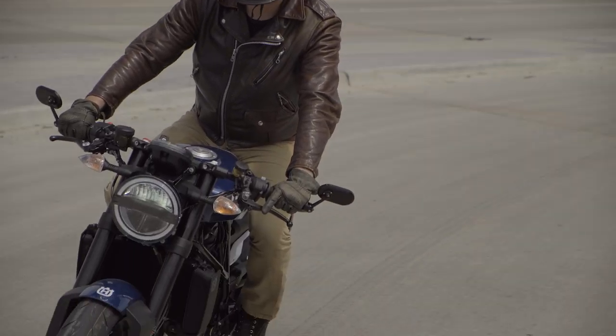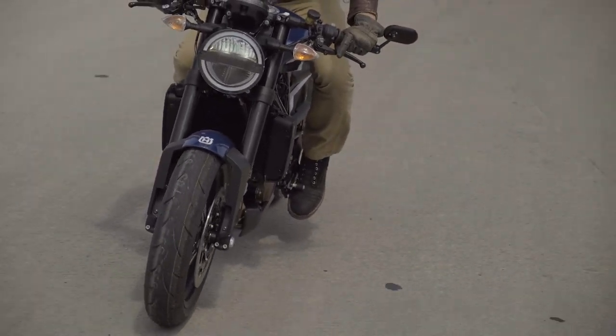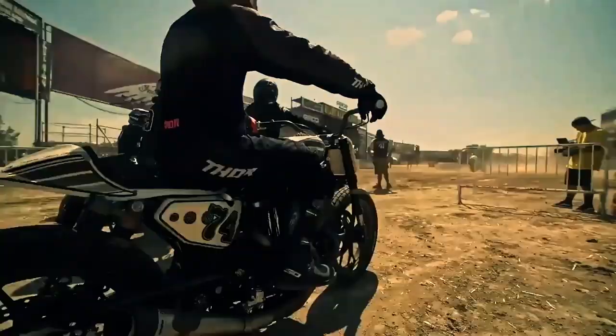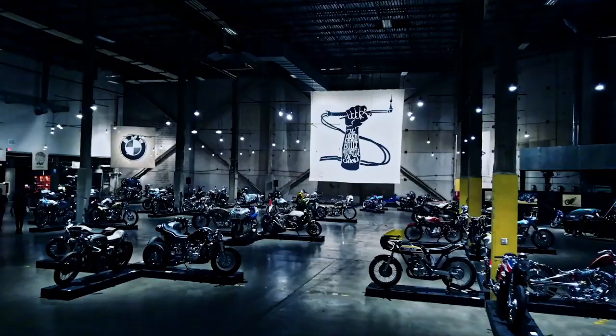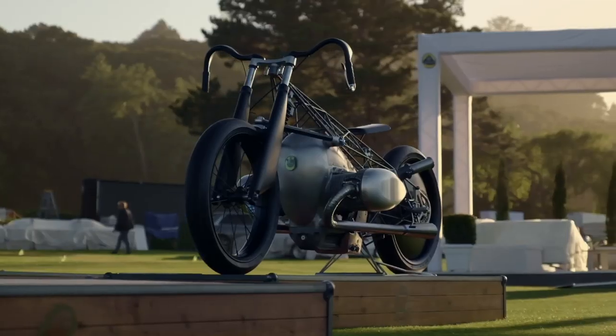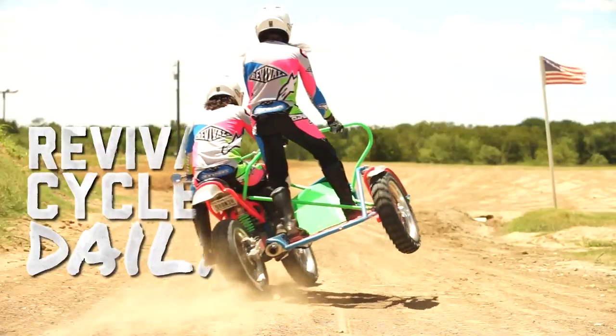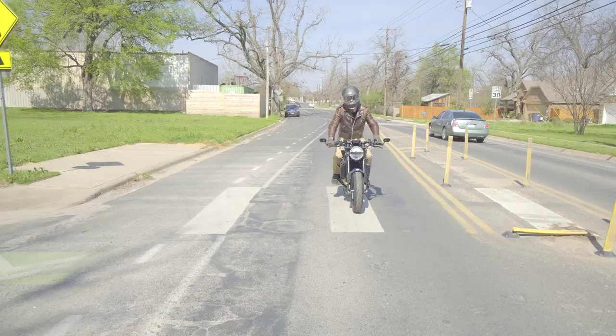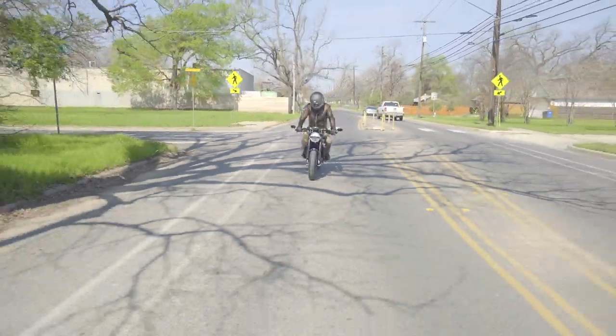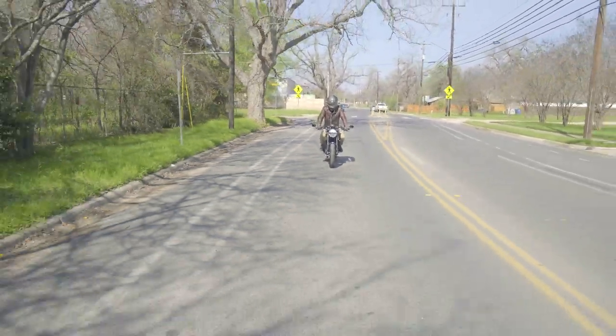Whatever this dude in the pickup is doing with the cameraman, he's going way too slow. Alright, here we go, full on. So here we are — my first ride on the Vitpilen 701 Husqvarna, 2020.